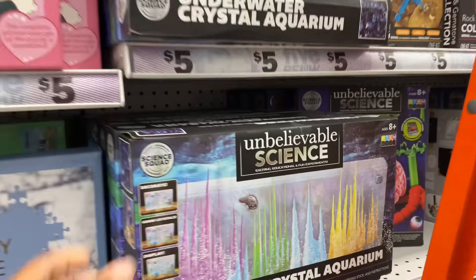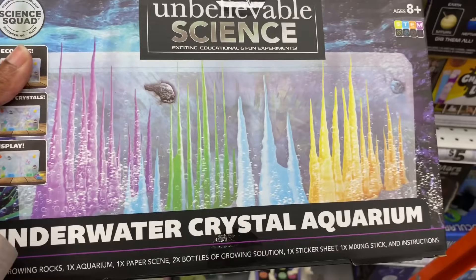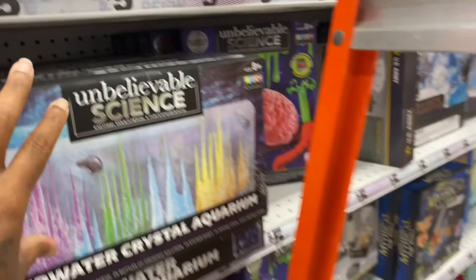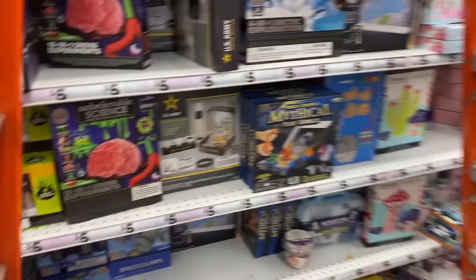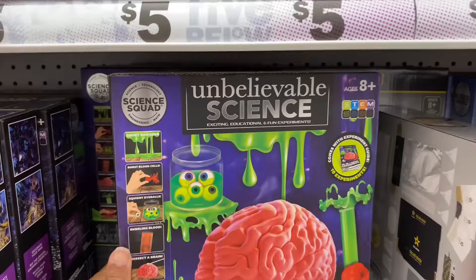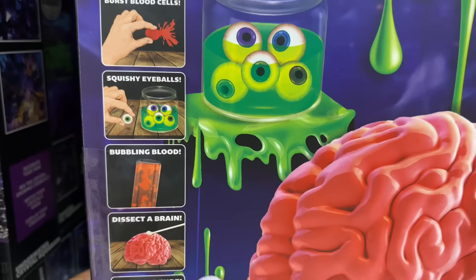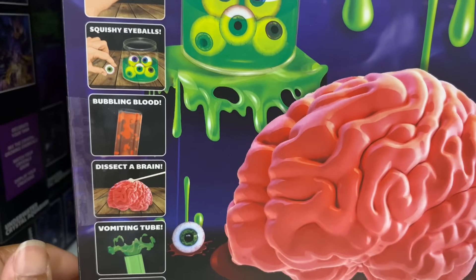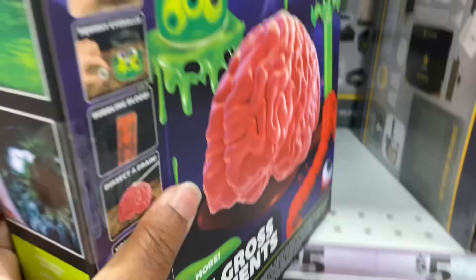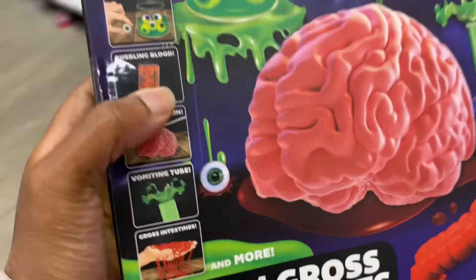They have the Unbelievable 10-in-1 Gross Science Experiments set — burst blood cells, gooey boogers, squishy eyeballs, bubbling blood, dissect a brain. I should get this for Taylor because Taylor loves science. They also got a glow-in-the-dark ball with a hamster inside — the kids wanted a hamster; at least this one won't die.